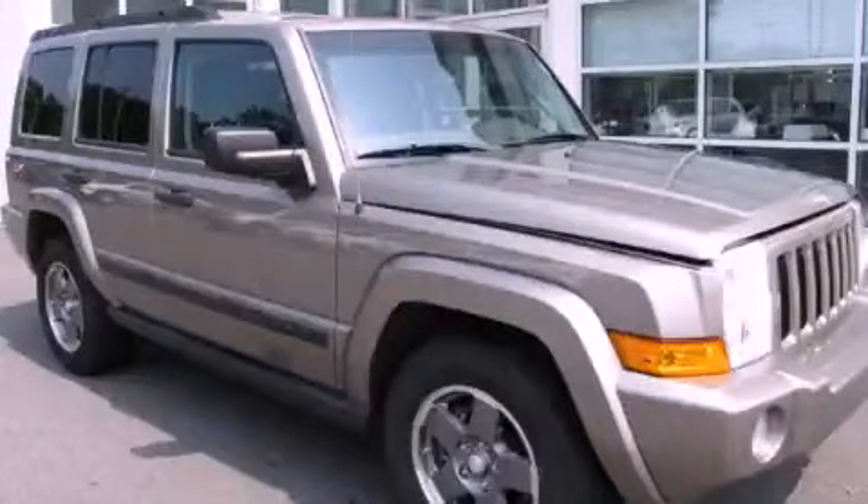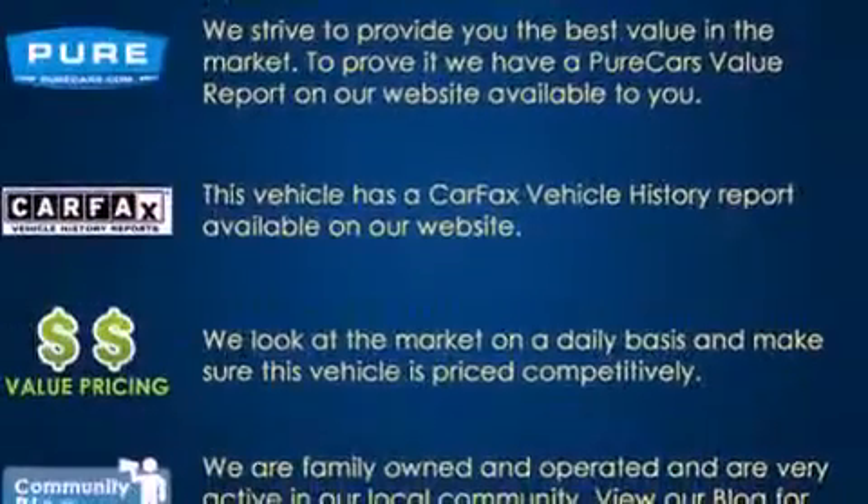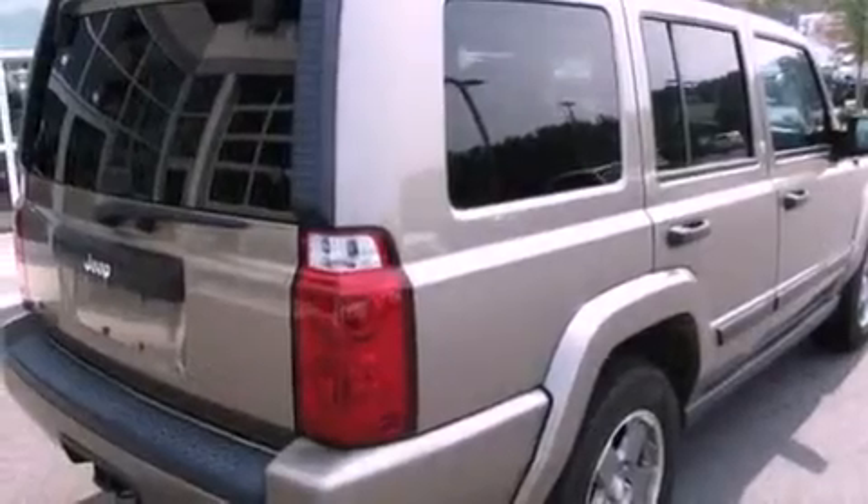This is a 2006 Jeep Commander, for when safety, size, and space are of importance. It has a 4.7 liter, 8-cylinder engine and an automatic transmission.